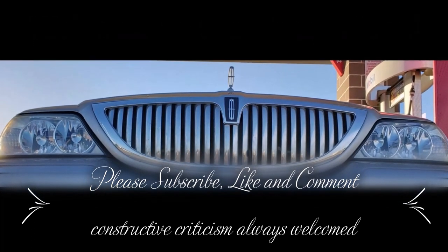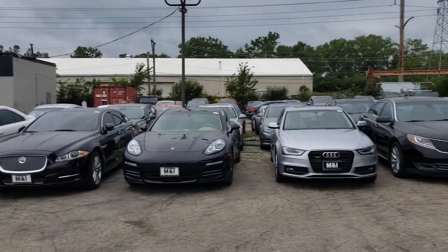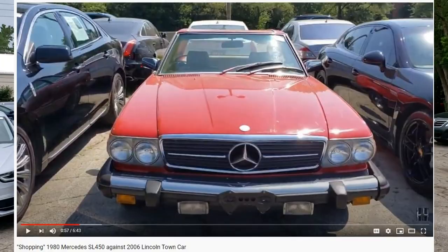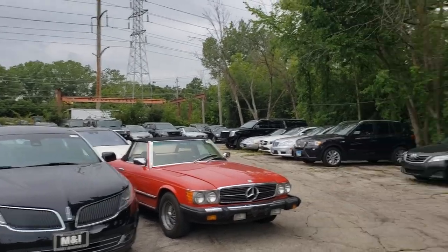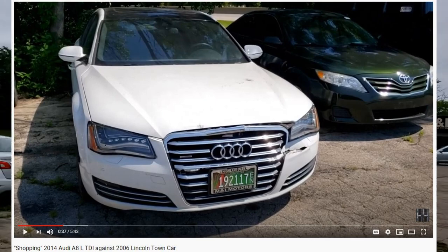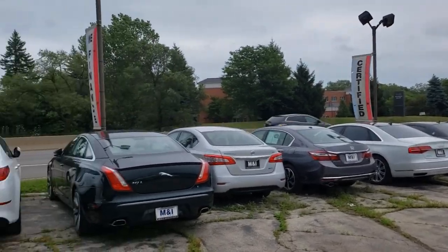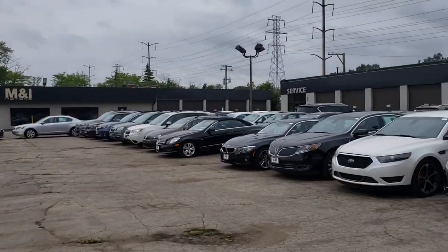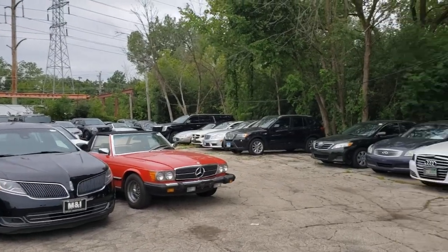Hello everybody, today I am revisiting the dealership that I visited earlier. I filmed a few cars that I even recognize at this point — there's that Mercedes SL, those Lincoln MKSs, that Audi I filmed, still here, although they do have another Audi A8 right there — not diesel. They got the Jaguar and so forth. All these cars are nice and wonderful, don't get me wrong, I'm not opposed to any of them.